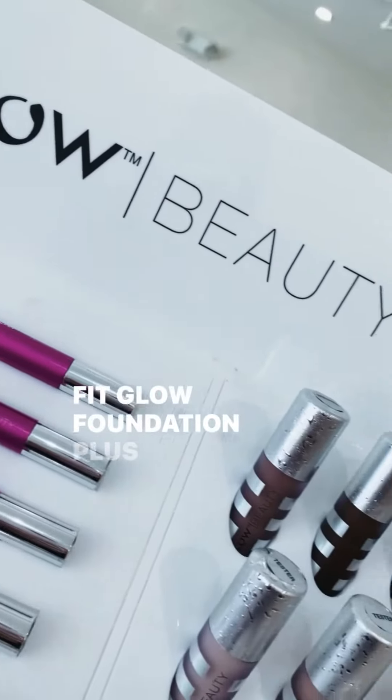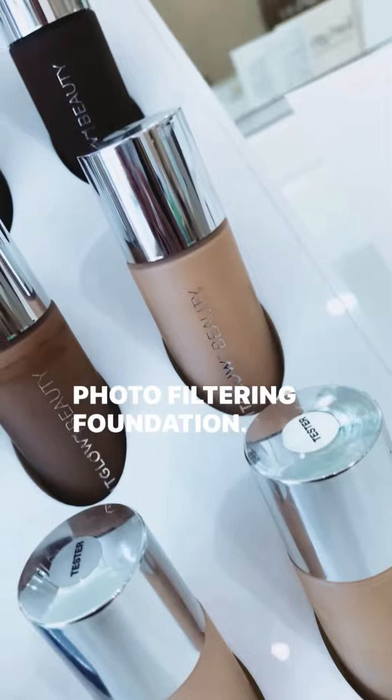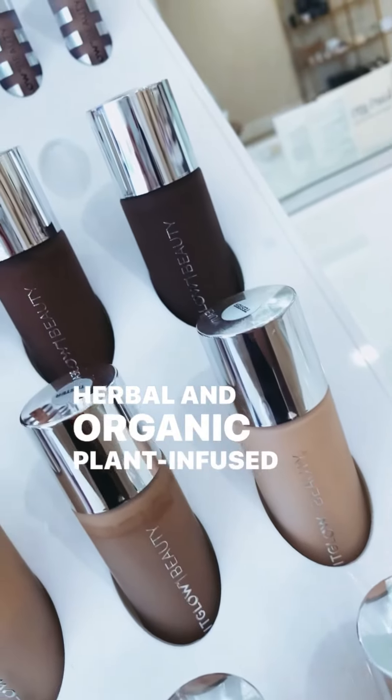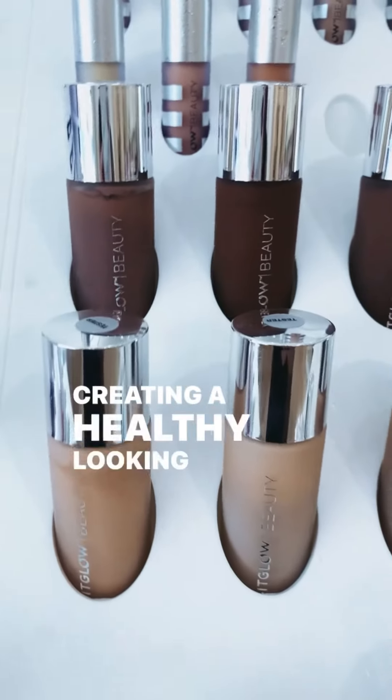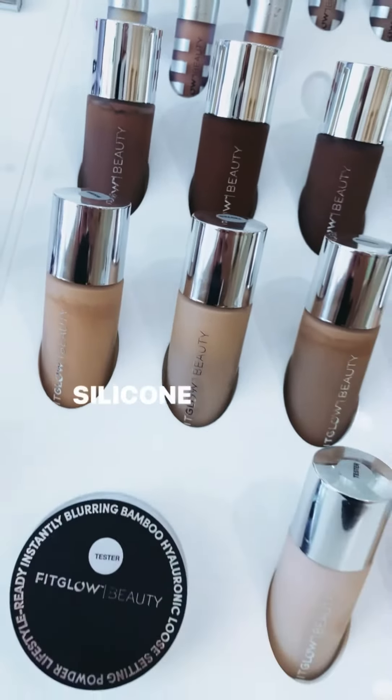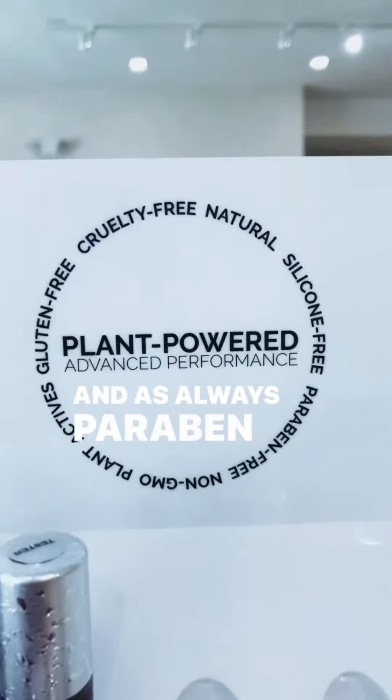Fit Glow Foundation Plus — herbal hyaluronic and vitamin C photo filtering foundation. This herbal and organic plant infused photo filtering foundation delivers natural antioxidants to care for skin all day while creating a healthy looking and flawless finish. Silicone free, vegan, cruelty free, gluten free, recyclable, and as always, paraben free.